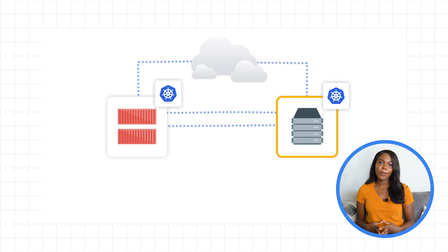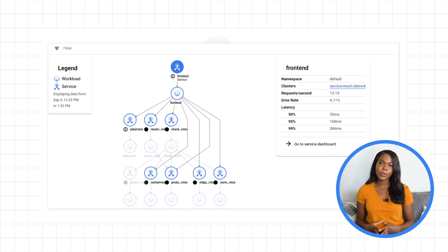Next, the team helped them set up an Anthos Service Mesh — a fully managed service mesh to handle communication between their on-prem cluster and their current GKE cluster — which allowed the on-prem workload to be visible inside of the cloud console. From this point, they could manage all their workloads in one place, enable cluster load balancing, and scale their services beyond a single cluster or environment.